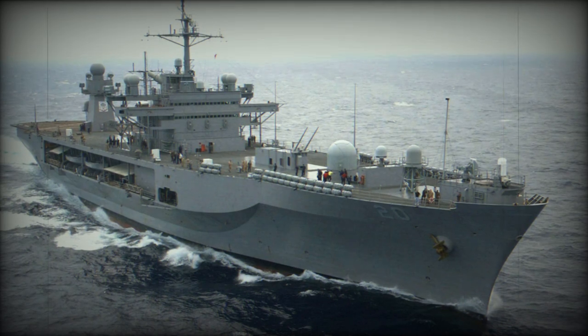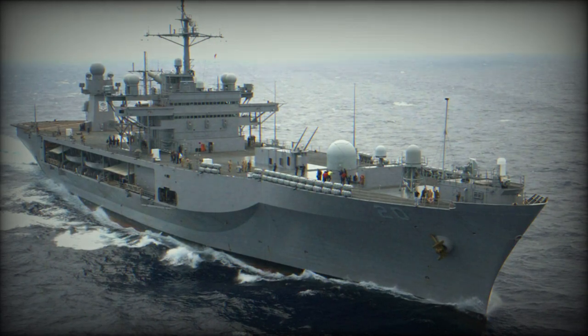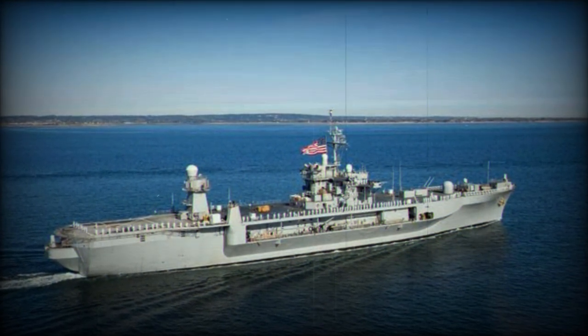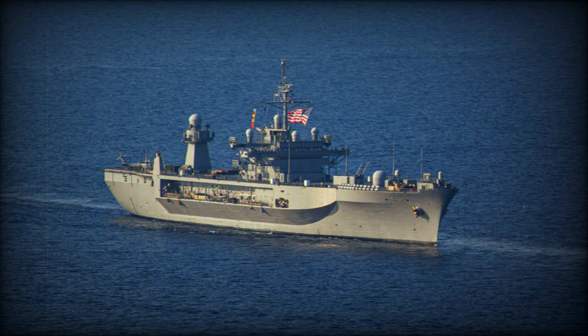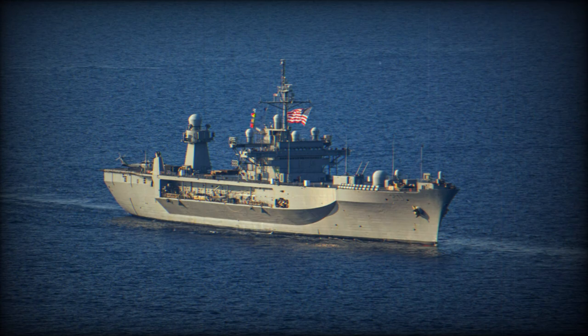Armed with two Phalanx CIWS, it can effectively counter anti-ship missiles and aircraft threats. Its two 25mm Bushmaster cannons are designed for closer engagements, particularly against smaller, fast-moving threats, while the four 0.5-inch machine guns can be employed against potential boarding attempts or close-in surface threats. The addition of Mark 36S RBOC chaff rockets further enhances its ability to deflect radar-guided missiles.